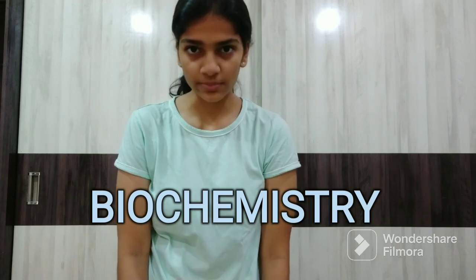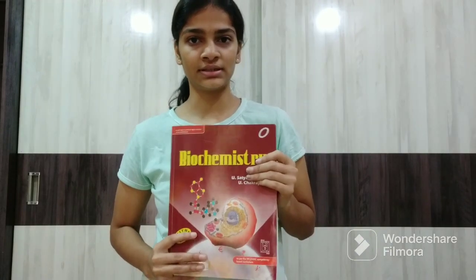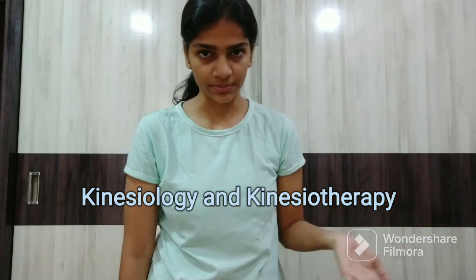The next subject is Biochemistry. The book I read for Biochemistry was Satya Narayan — this is the big book. There is also a smaller version which is Essentials of Biochemistry, and that is sufficient. Essentials is pretty much enough for your first year.